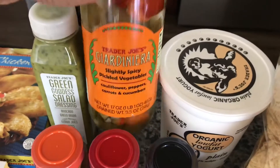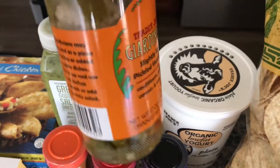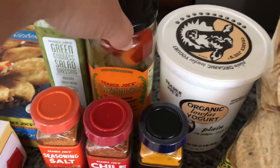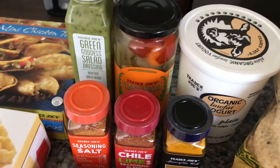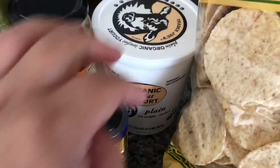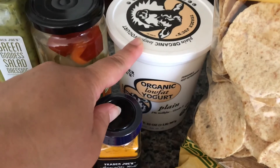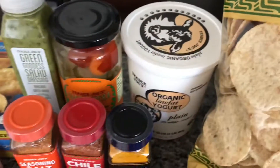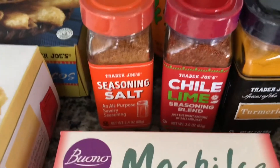I did get a giardiniera — it has all those vegetable mix and a slightly spicy, nice pickled veggie flavor — it's so good. And the organic low-fat yogurt is yummy. You can top it with all kinds of healthy stuff like chia seeds, granola, or whatever you have on hand.